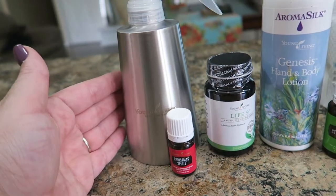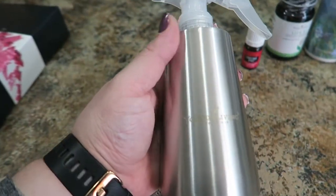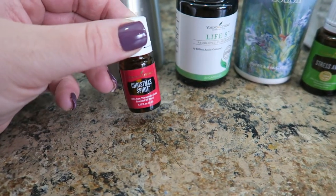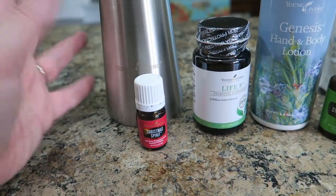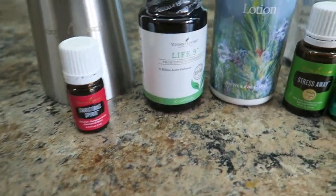This was a new holiday item this month which I'm super excited about. We got the stainless steel bottle and it came with the Christmas Spirit essential oil blend, which I love so much. You just fill it up, use some Christmas Spirit, and you can make your house smell like the perfect holiday.